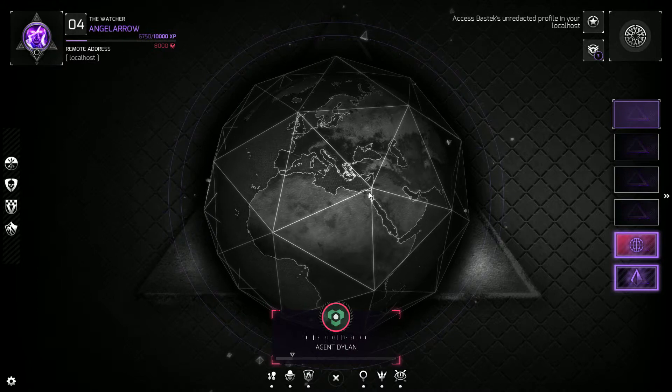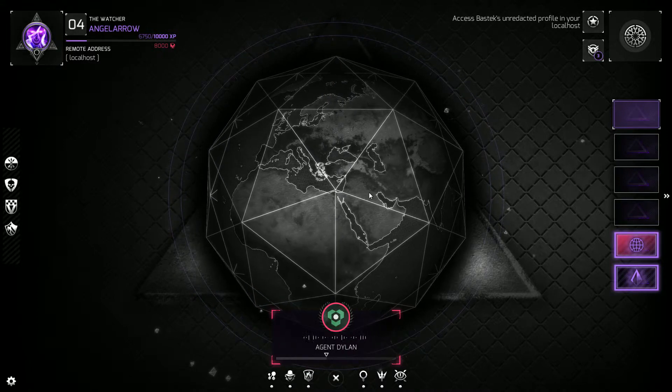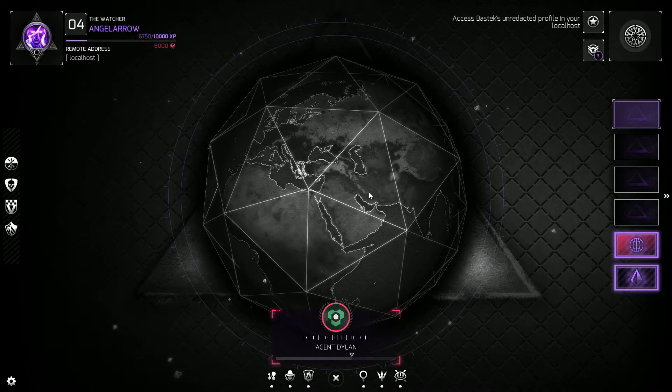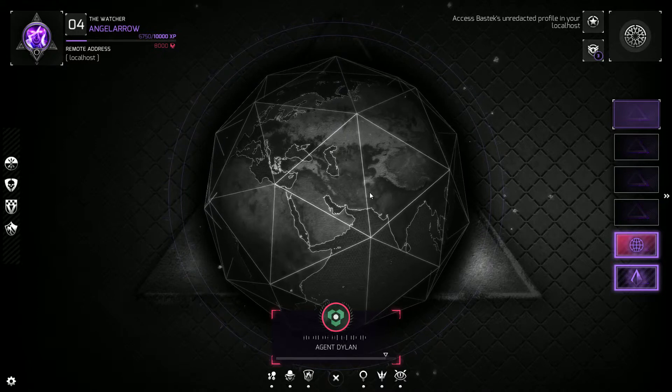You heard Wheeler — this is some serious stuff. Some real 'destabilize the entire region and maybe start a war if we make a false move' stuff. So stay sharp, and let's work to quickly infiltrate BassTech's network and figure out their connection to the initiative.